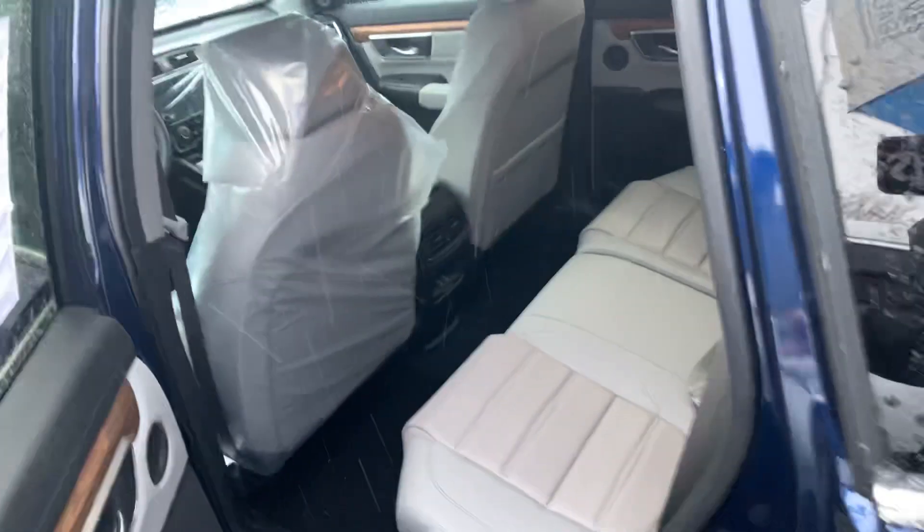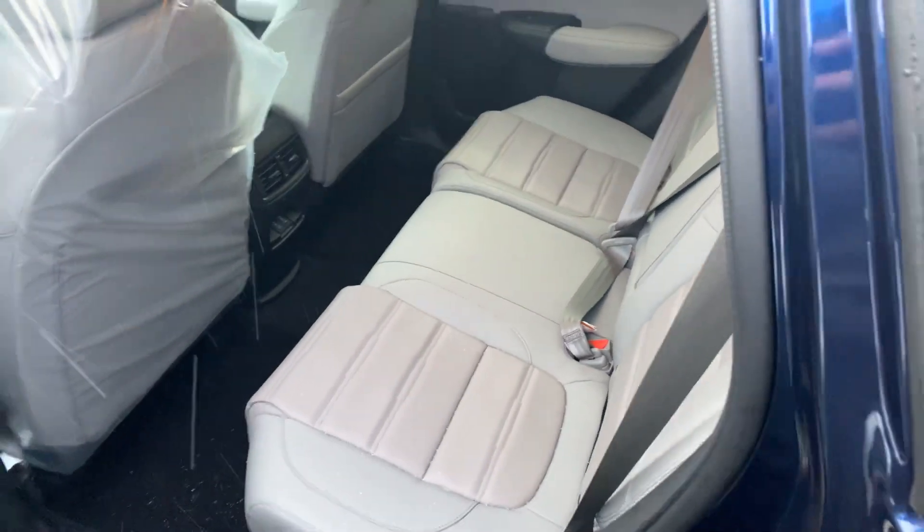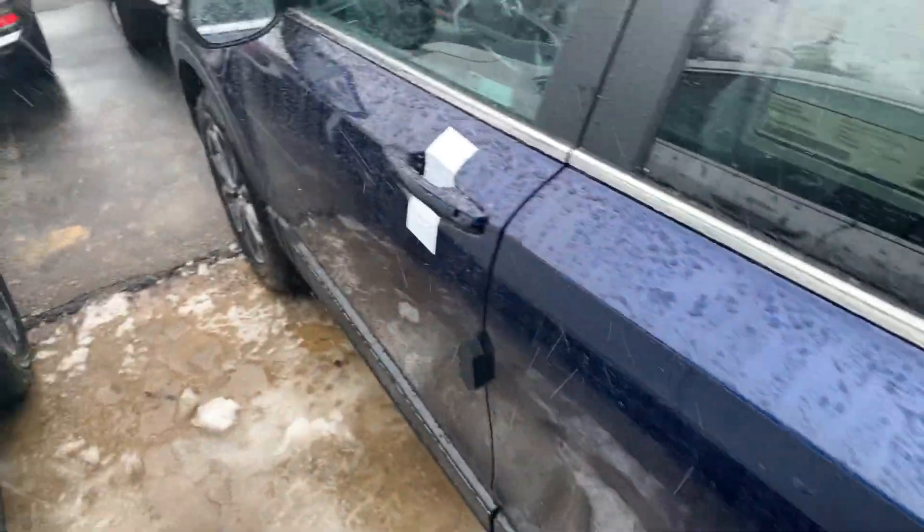Just a quick look in the rear — tons of leg room back here, 60-40 split, and a very nice gray color of leather.